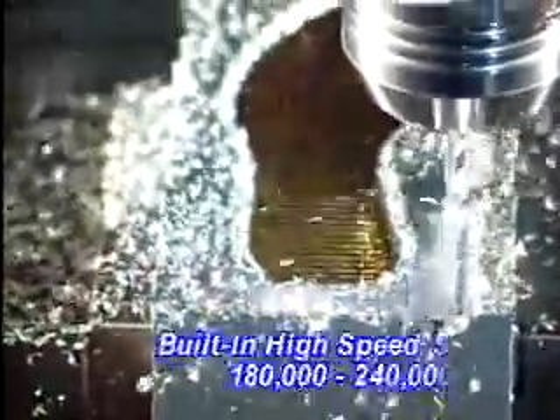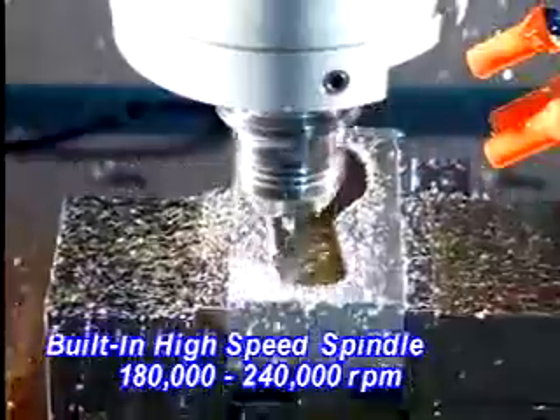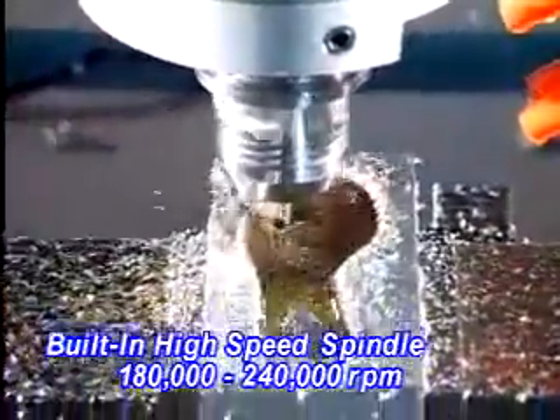Standard 10,000 RPM, 12,000 RPM spindle speed, or 18,000 RPM, 20,000, and 24,000 RPM built-in high-speed spindle are ready for different requirements.